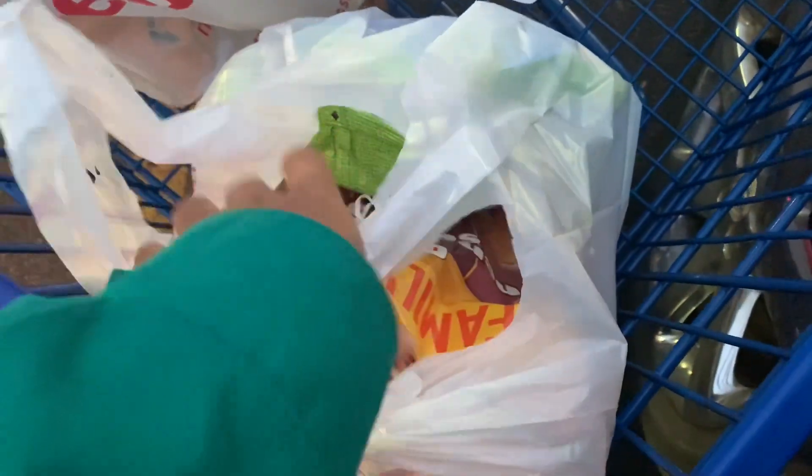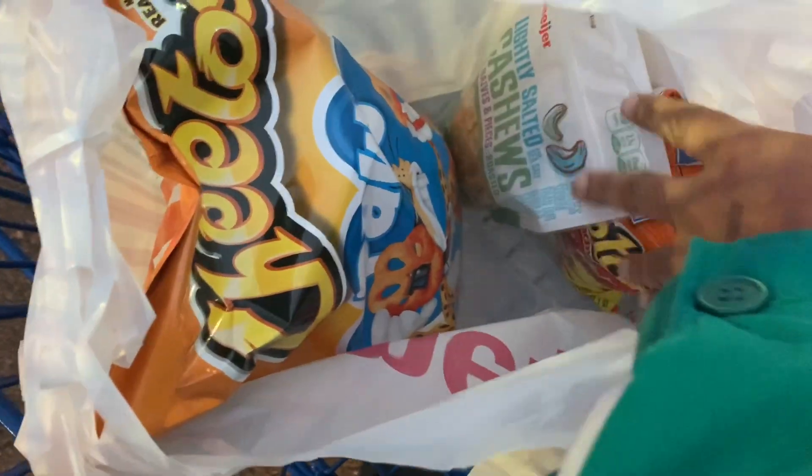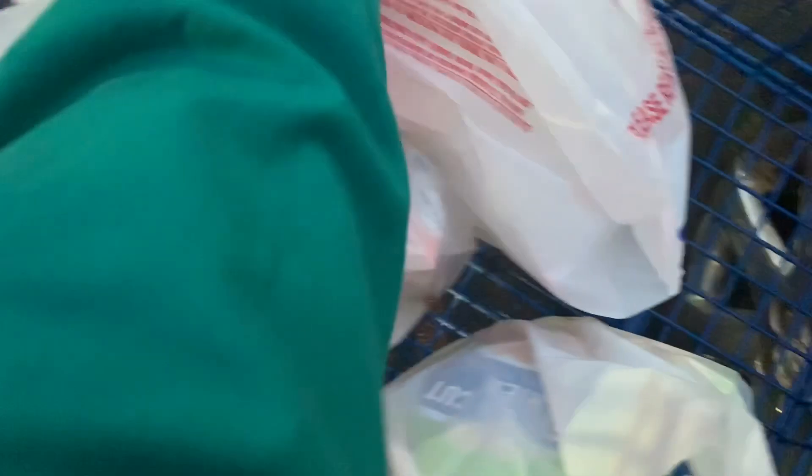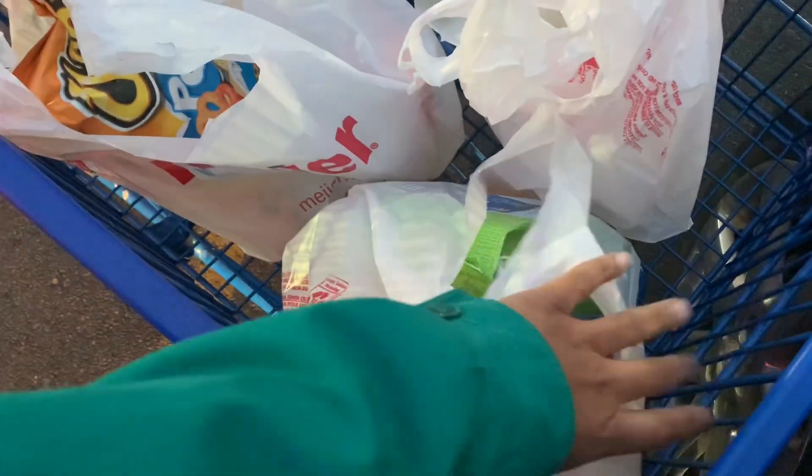I totally forgot to show you guys the items! We have the cinnamon french toast sticks, some Meijer fries, Cheetos, and lightly salted cashews. And this is the gallon of milk and the double stuffed Oreos. So that's it — I'm about to load up and drop it all off.